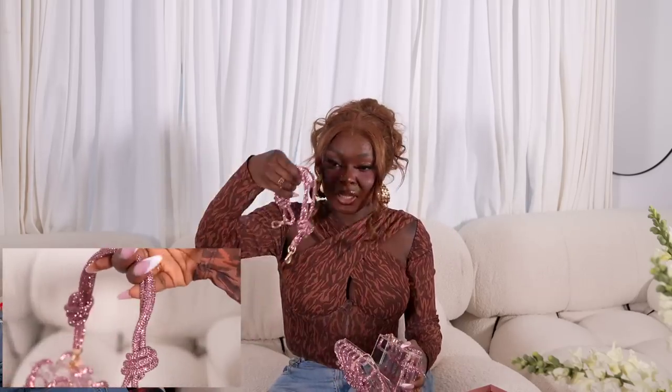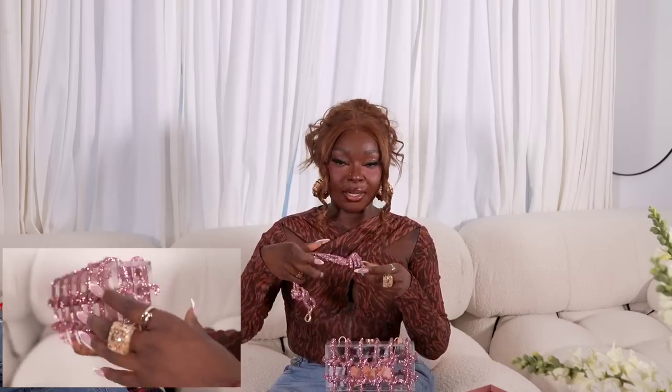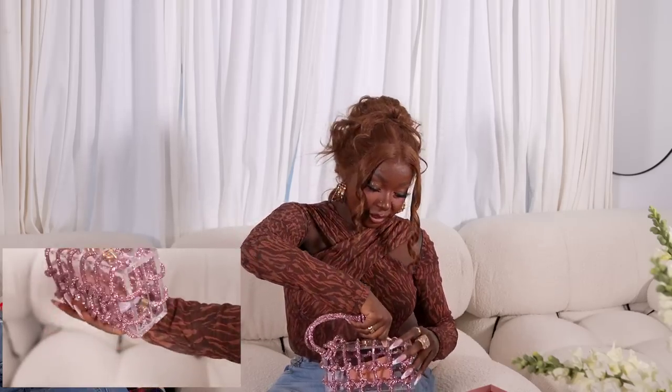I also got two bags from Cult Gaia — some people say Cult Jia, some say Cult Gaia. The first one is finally a pink bag. It's sparkly and I wanted something sparkly because most of my stuff has been solid. I actually hadn't opened it yet because I couldn't figure out how to open it, so this is the first time we're opening the bag. It does have a short strap, which I love.